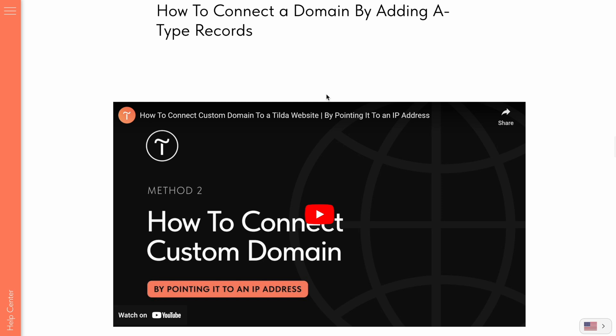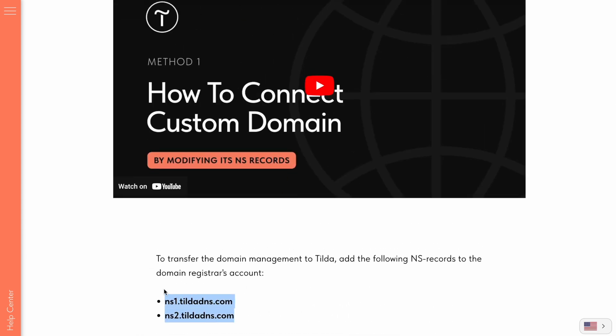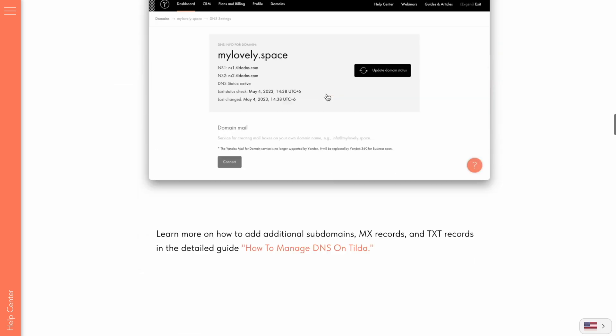In this tutorial, we'll be taking a look at how to connect a domain to a website on Tilde by changing its name servers or NS records. This method allows you to manage your DNS records — meaning edit them and its subdomains — directly from your Tilde account, while the domain remains registered with its current host. We recommend that you connect your domain via name servers, but there is a separate tutorial on pointing.